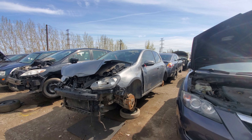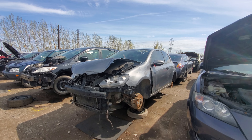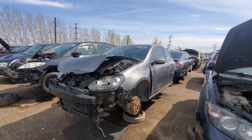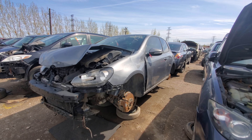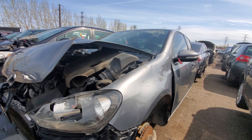Hey everyone and welcome to this video. Today I'm at Kenny U-Pull and what I'm going to show you today is a 2011 Volkswagen Golf 2-door. Now the Golf is still a hatchback even when it's 2-door — whether it's 4-door or 2-door, it still remains a hatchback.